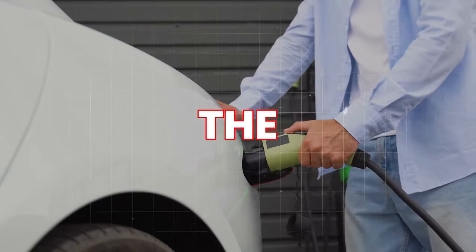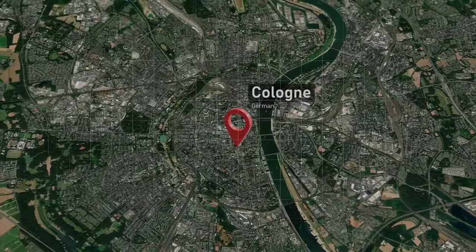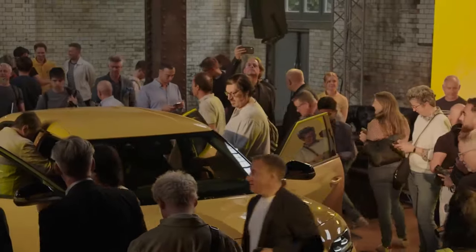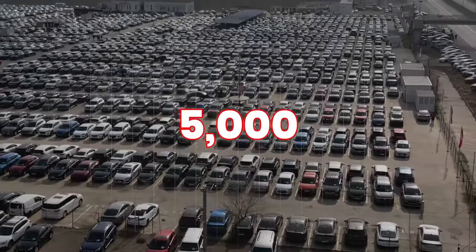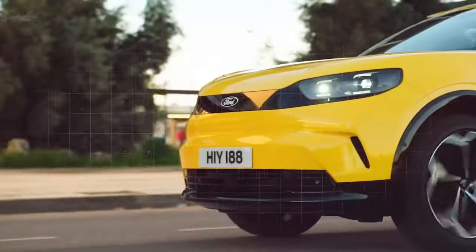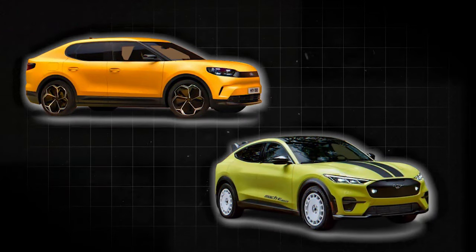The new Ford Capri won't be available in the United States, but it is built in Cologne, Germany. Pricing for the United Kingdom starts at £48,075 for the standard model. This places the Capri above its historical positioning as an affordable working-class car — it's nearly £5,000 more expensive than the Mustang Mach-E. Even with the anticipated release of a more affordable 55 kWh Capri model available at £42,075, the price difference between it and the Mach-E will be about £1,000.